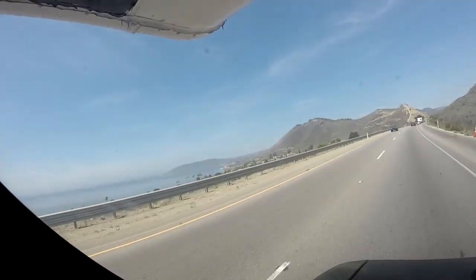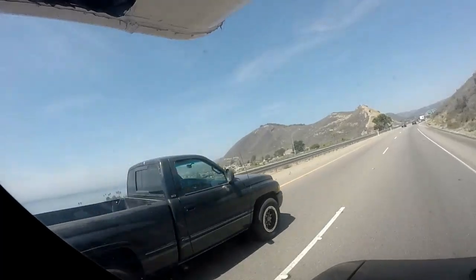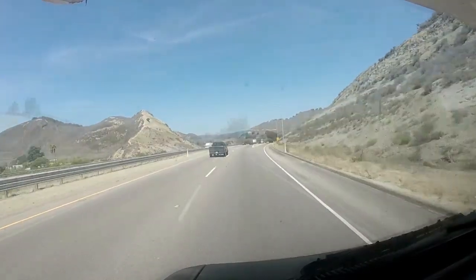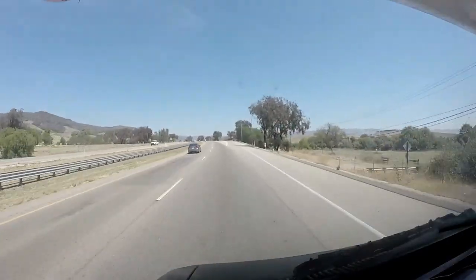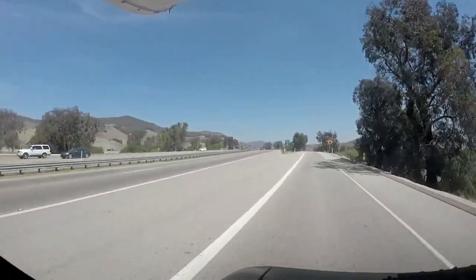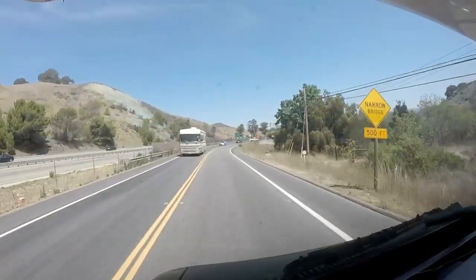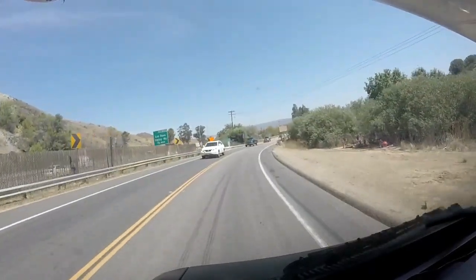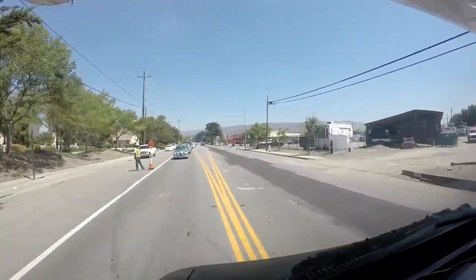Oh, it's beautiful out there — it's gorgeous. There's Avila Beach Drive, Exit 195. Alright, here's my exit right here, Exit 198. Beautiful hills and mountains. Hey, fellow RVer. There's supposed to be some road construction up ahead. Yep, they did have some road construction.